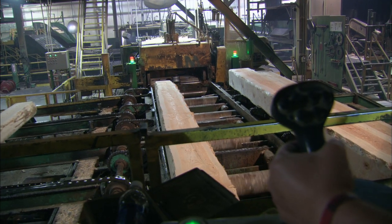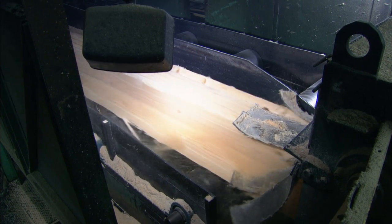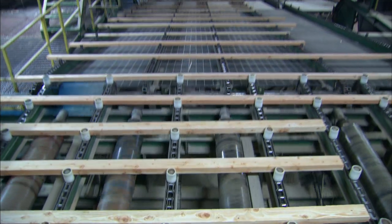High-tech equipment has allowed Idaho Forest Group to increase capacity from 50,000 board feet per hour to 60,000 to 70,000 board feet per hour, an increase of 40%.